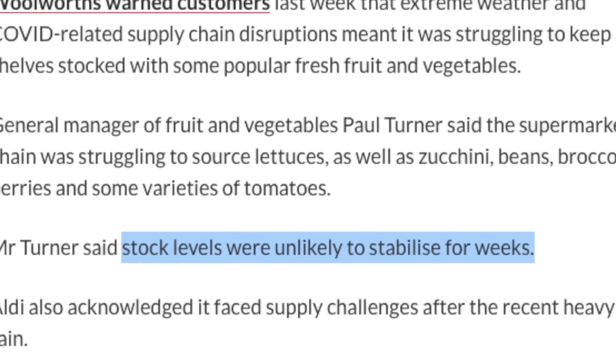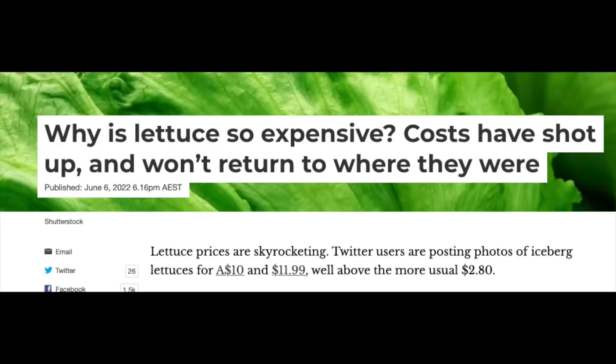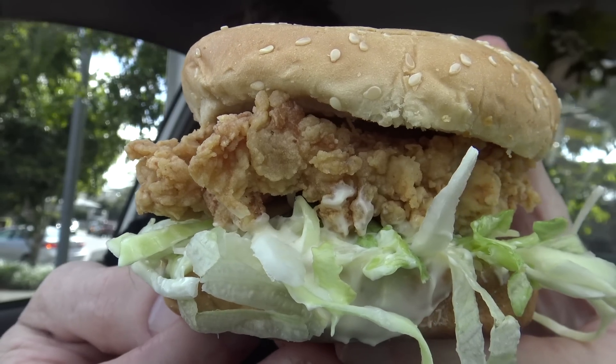I know that one thing cabbage does is make you flatulate a little bit more, so there could be a few more stinky interiors of cars — something to be mindful of. You better get used to it because this problem isn't going away fast. In fact, it's going to be a few more months before we get the lettuce situation back on track. So what's my recommendation? Well, if you're not up for a bit of a lettuce and cabbage mix, then don't get them to put it on there. I hope this video helped answer a few questions. Thanks for watching — I'll see you next time food chains put something weird on a burger.